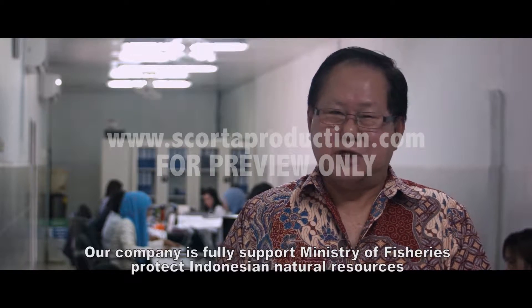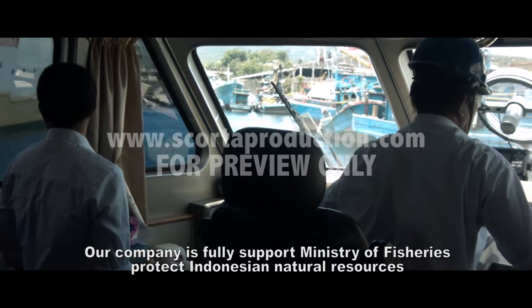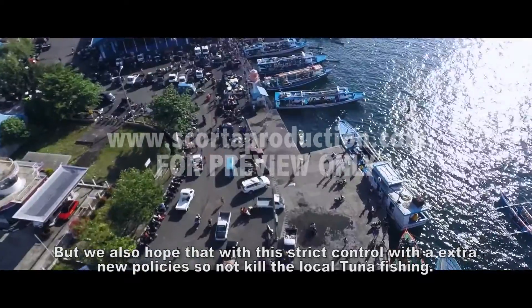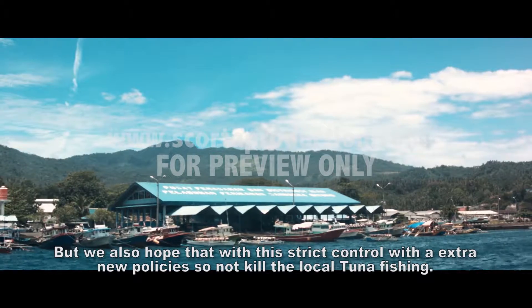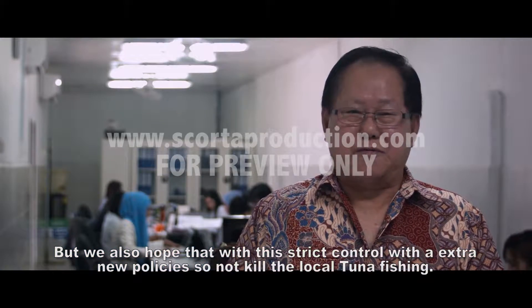Our company fully supports the Ministry of Fisheries in protecting Indonesia's natural resources by stopping all illegal fishing. But we also hope that with this strict control and the new policy, it should not kill the local tuna fishing industry.